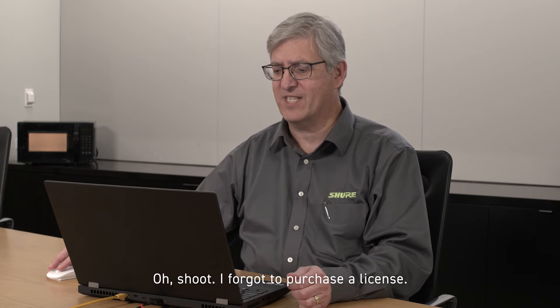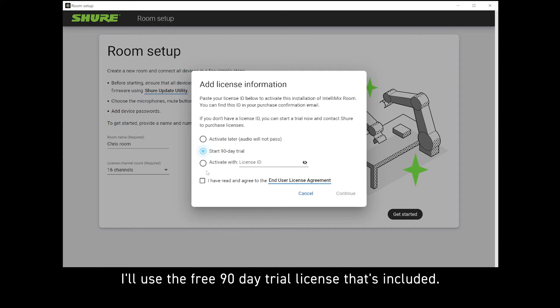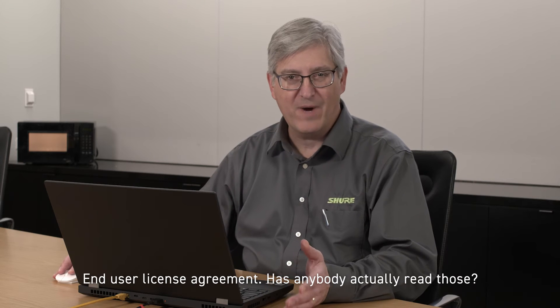Shoot — I forgot to purchase a license. I'll use the free 90-day trial license that's included. End user license agreement — has anybody actually read those?